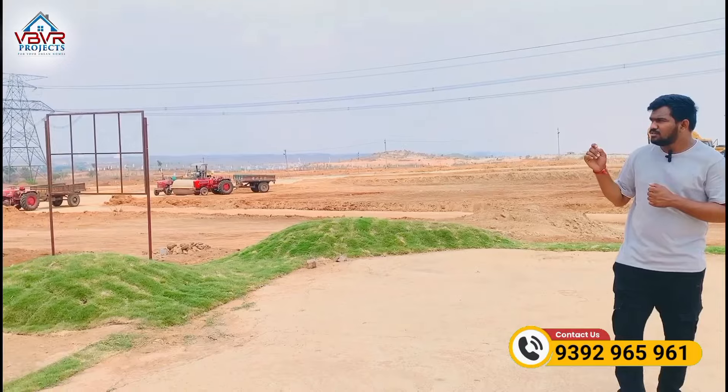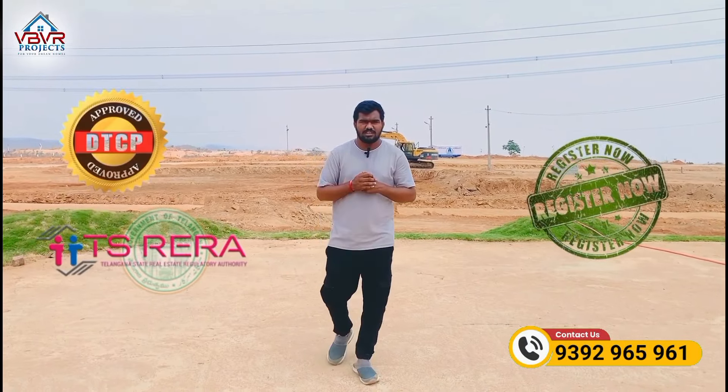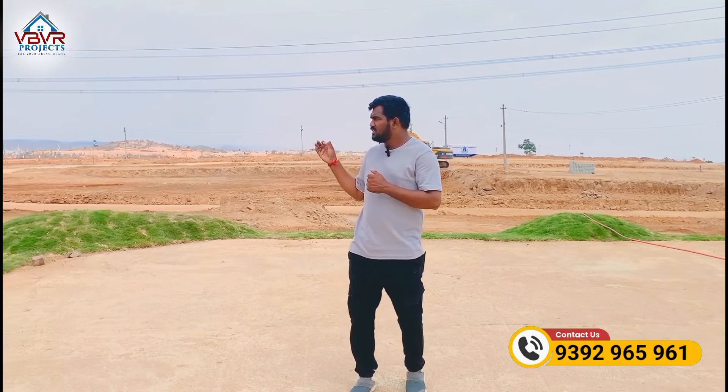This is an 80-acre project. We have already completed the LP process, and this is a spot registration project. We have recently launched this development.